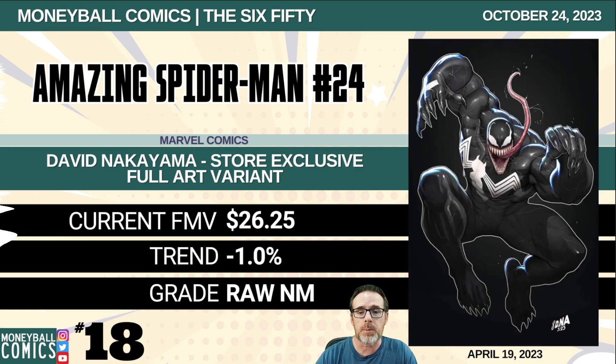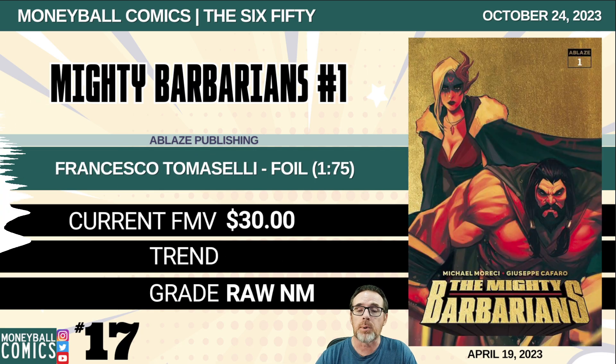Number 18: Amazing Spider-Man number 24 from Marvel Comics. This is the David Nakayama store exclusive full art variant. $26.25. Number 17: Mighty Barbarians number one from Ablaze Publishing. This is the Francesco Tomaselli foil edition, a 1-in-75 retailer incentive. $30.